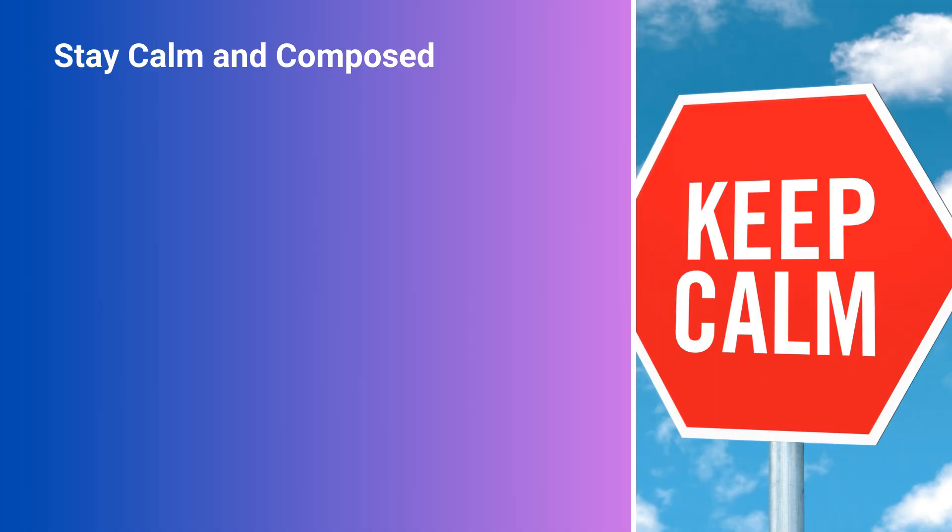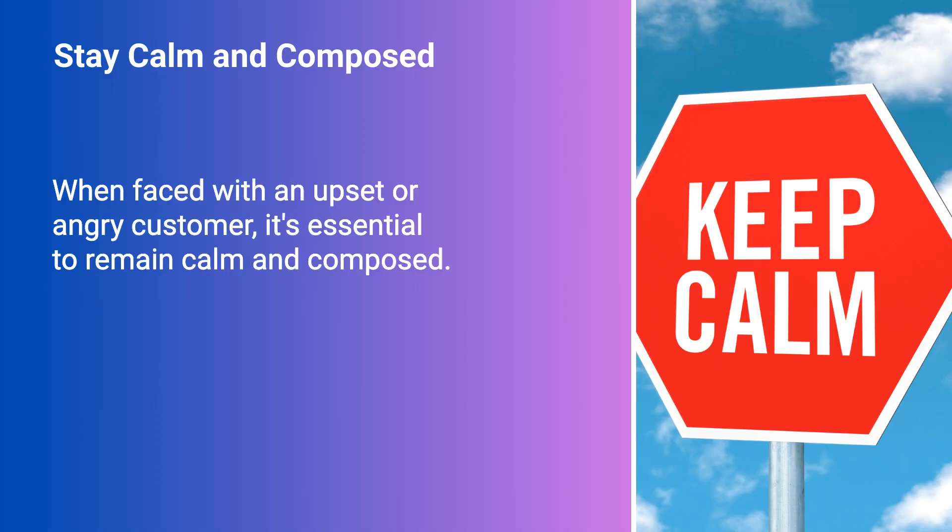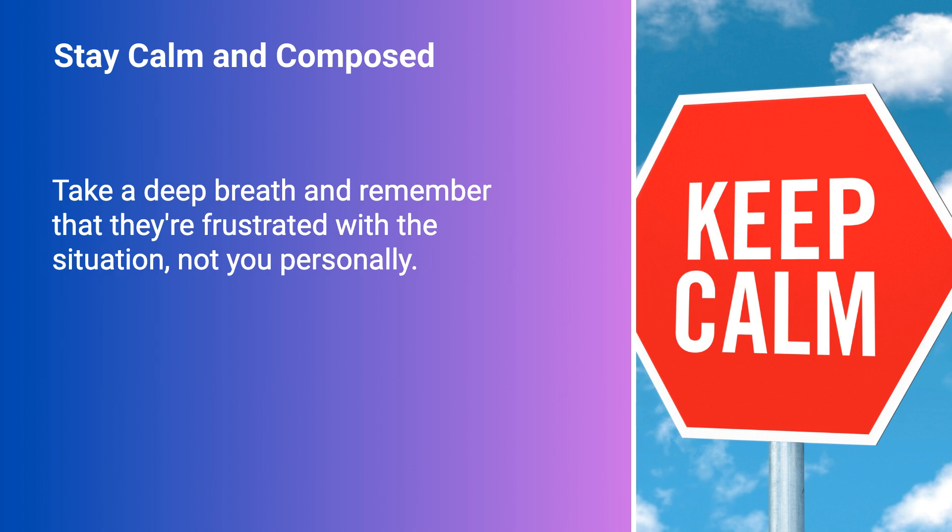Stay calm and composed. When faced with an upset or angry customer, it's essential to remain calm and composed. Take a deep breath and remember that they're frustrated with the situation, not you personally.